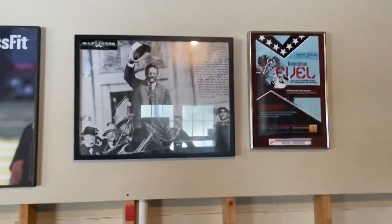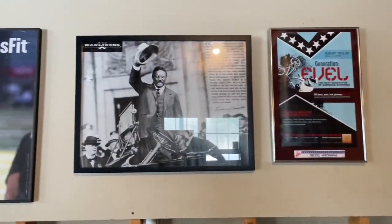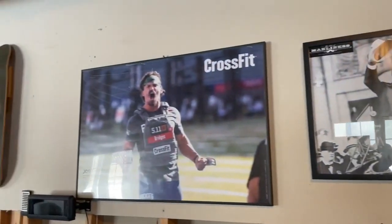Going through here, my inspiration — we've got Evel Knievel, Teddy Roosevelt, and Josh Bridges. What more do you really need than those three guys?